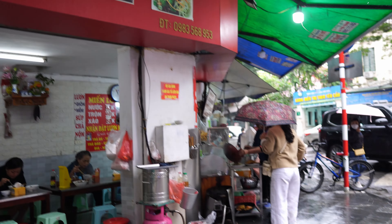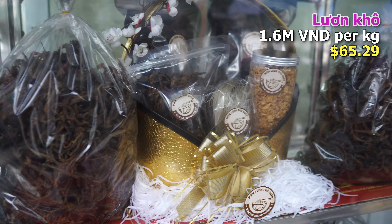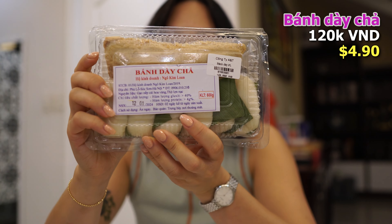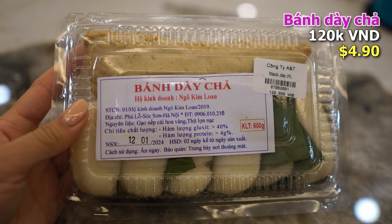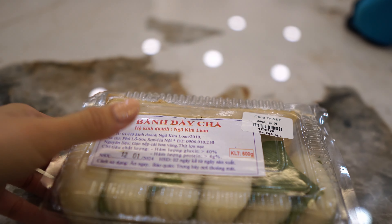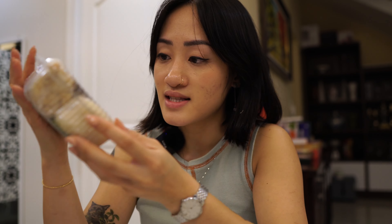Before heading to the airport, we stopped by a place specializing in mien luon — eel glass noodle soup — to get some crispy fried eel for me to take back. Lunch was just some snacks on the plane, so we did buy something at the airport: glutinous rice cakes. In Vietnam, the pros make them the traditional way with pounded glutinous rice, but we actually have an easy recipe for these using glutinous rice flour. So let's have a snack.